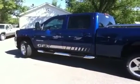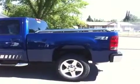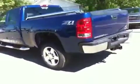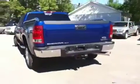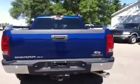Here you have the driver side exterior — as you can see it's got that nice GFX striping on it. It's got the running tubes and box rails. Bringing around to the back, it has sensors in the bumper for park assist, along with a towing package.